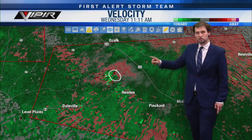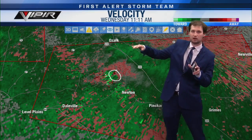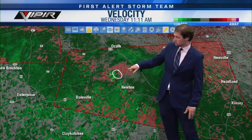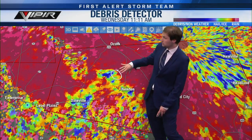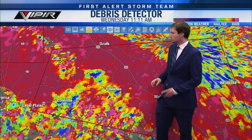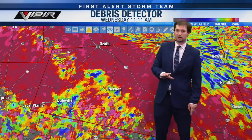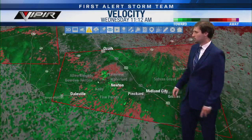Pull over to the rest area along US 231 — the Dale County rest area — or a gas station or restaurant. Even though this isn't confirmed on the ground yet, let's take it to the debris signature. It's a little iffy. I want to wait another scan or two before confirming it on the ground. Zooming out to look at the entire polygon: if you're in Midland City, go ahead and get in your safe place. Southern Ozark along 231 near the Loves, get in your safe place.